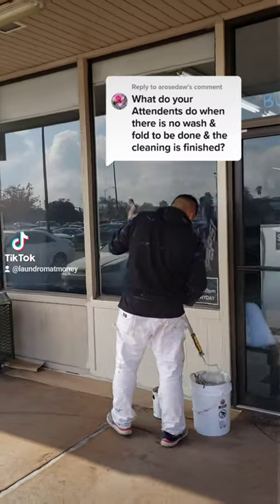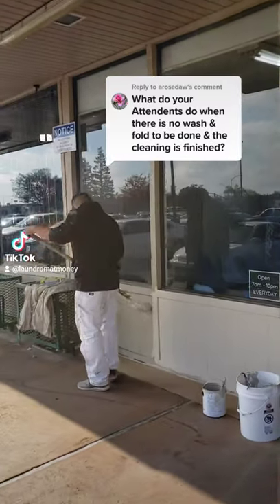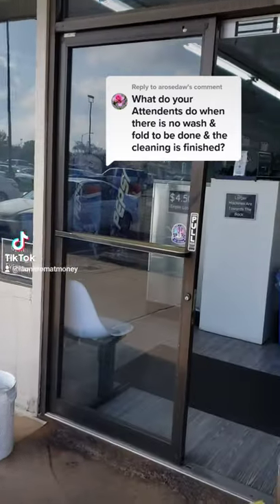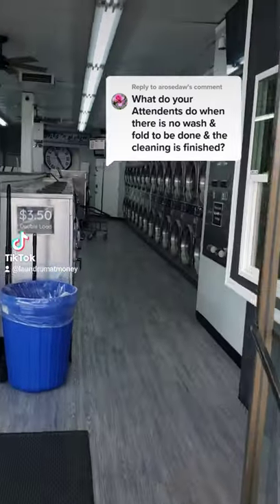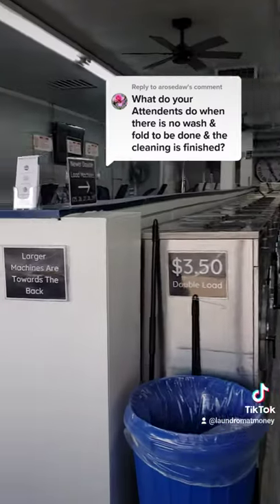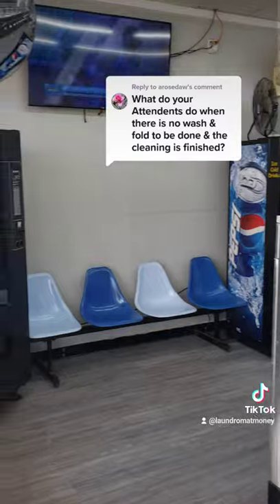But honestly, there's always something to clean at the laundromat. The cleaning isn't ever fully done, and if you think it is, then you're wrong. There are plenty of things inside of the laundromat that get neglected and can be cleaned whenever you guys are slow. So obviously, we have the floors, the machines, the seating area, the folding tables, and the bathrooms.